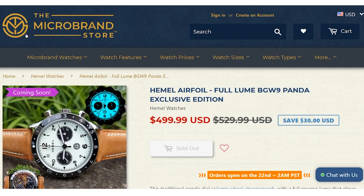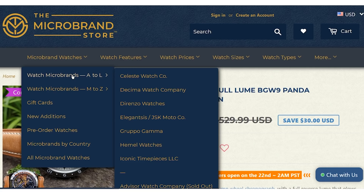This video is co-sponsored by Hemel and by the Micro Brand Store. The watch I've got is the full loom BGW9 dial version, and the one I'm showing you is a Micro Brand Store exclusive special edition — only 50 made, going on sale today. I'll leave a link in the description. The Micro Brand Store is USA owned and operated but holds its stock in Japan, closer to the manufacturing hubs for better global distribution.